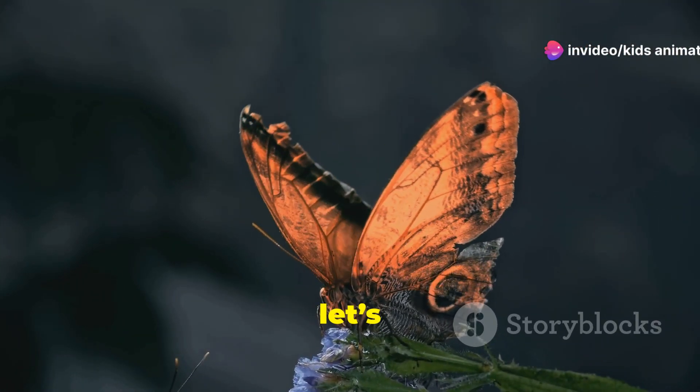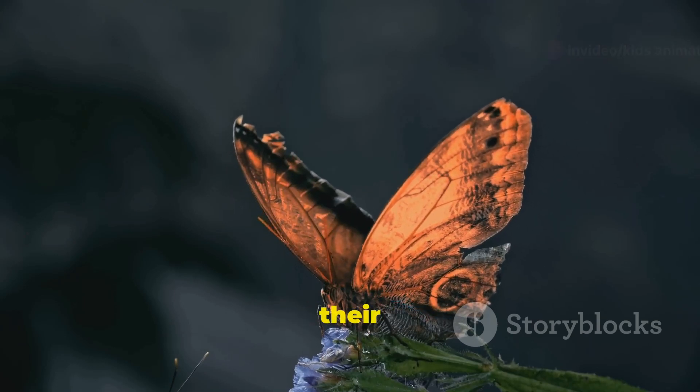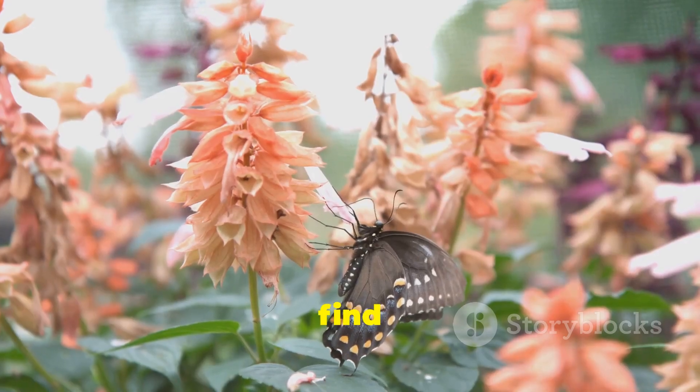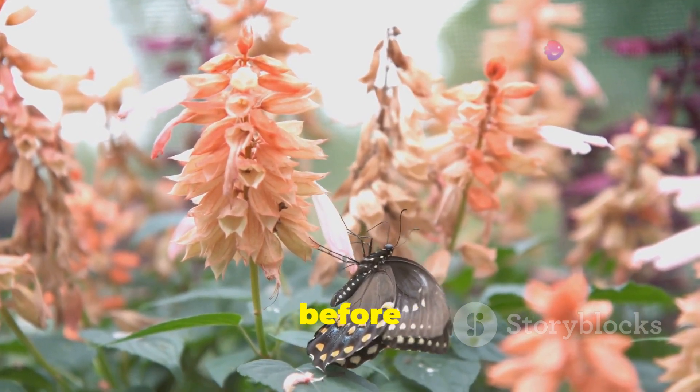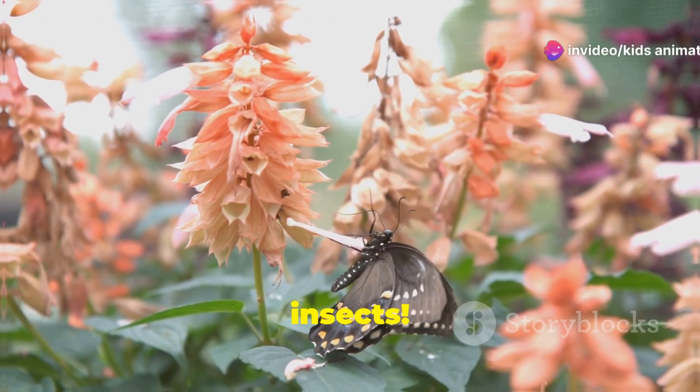Next, let's flutter over to butterflies. Did you know butterflies taste with their feet? They use their feet to find out if a flower is tasty. Butterflies start their lives as caterpillars before turning into these beautiful winged insects.